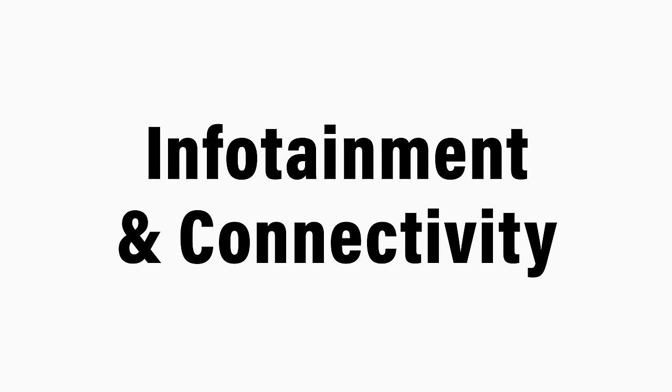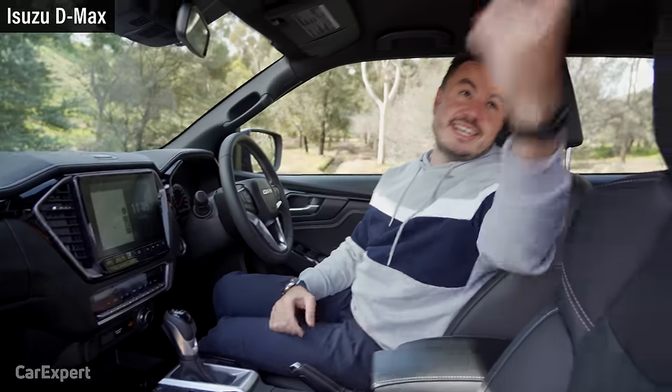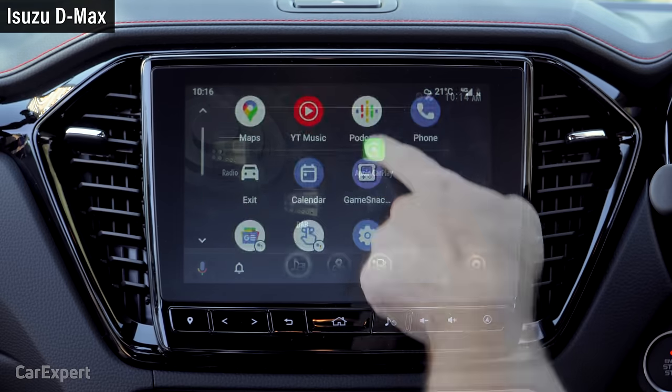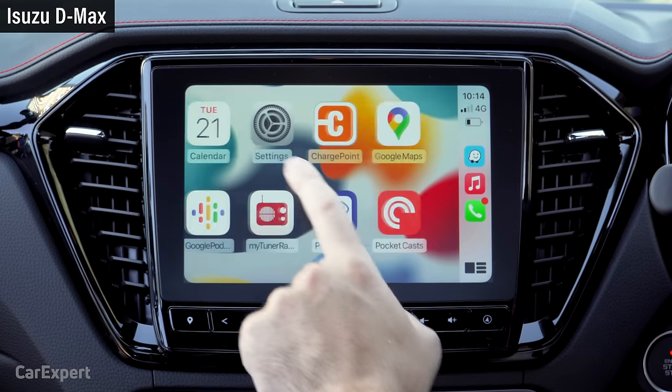If infotainment is important to you, both cars have you covered. With the D-Max, you get a nine-inch infotainment system with built-in satellite navigation, AM, FM, and DAB+ digital radio, all plumbed through an eight-speaker sound system with live surround sound mounted in the roof. The D-Max supports both Apple CarPlay and Android Auto, and Apple CarPlay is entirely wireless — you hop into the car, it connects immediately and projects your phone onto the screen. The only downside is that wireless CarPlay uses a lot of battery, and without wireless phone charging, you end up plugging the phone in anyway, which kind of makes wireless CarPlay redundant.